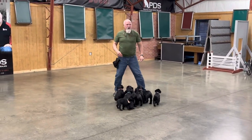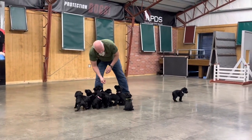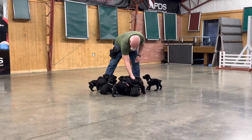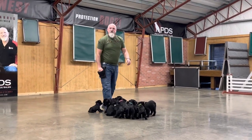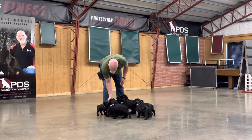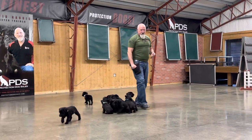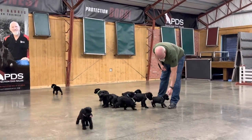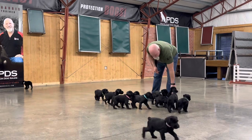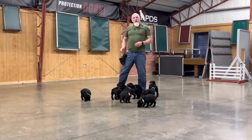We don't sell puppies — we sell dogs with training. We have an amazing program called Build the Beast, the Super Dog, and the Elite Super Dog. All three of those programs are designed to address different needs of the consumer. I have customers that want the basics, customers that want a little bit more, and customers that want the best of the best.